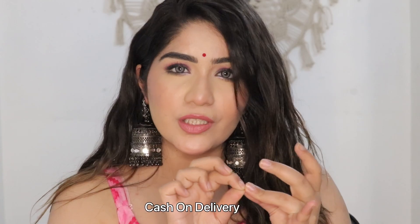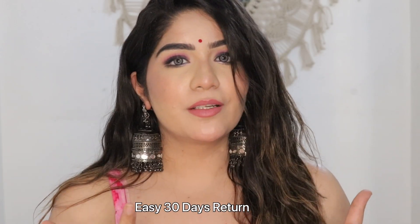Also, you will get your first order with free delivery. It also has a cash on delivery option. The best part is that if you don't like anything, you can return it within 30 days. So without any further ado, let's get started.